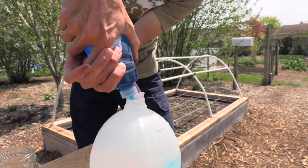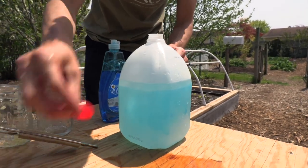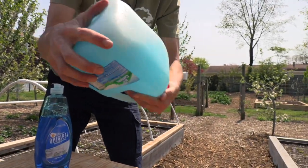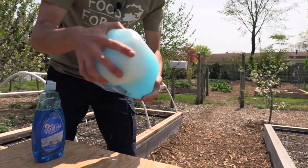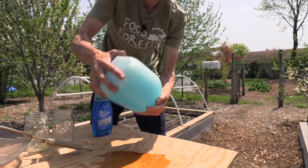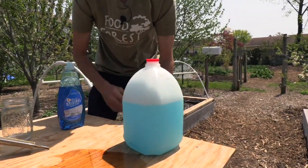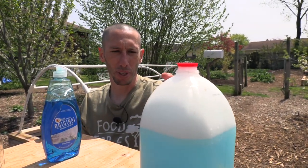We're going to put enough dish soap in until they start to blend together. Then I'm going to mix it up. I want to make sure the two have blended — I don't have a lot of sitting oil. A good way to check is to leave it for about 30 seconds to a minute and see how much of the oil floats up to the top and separates.